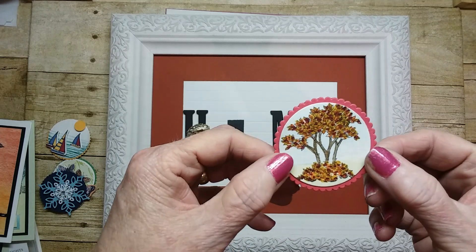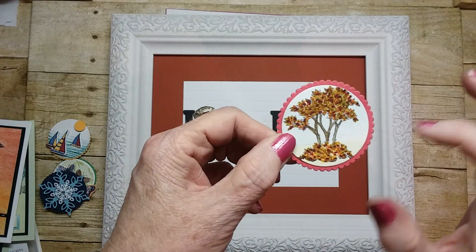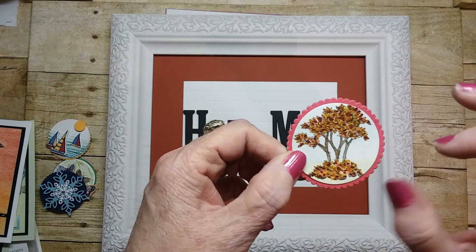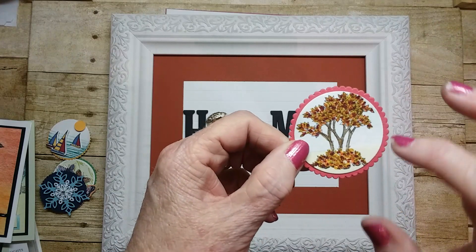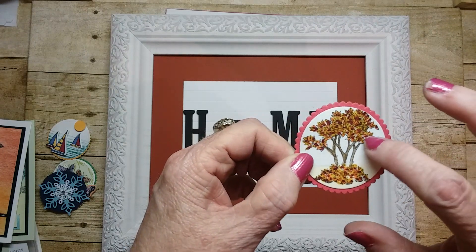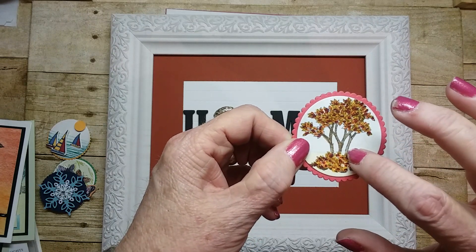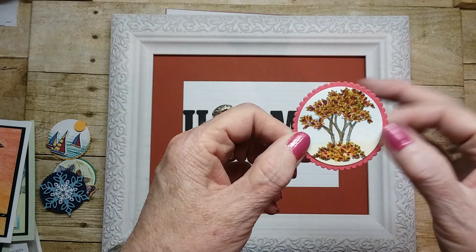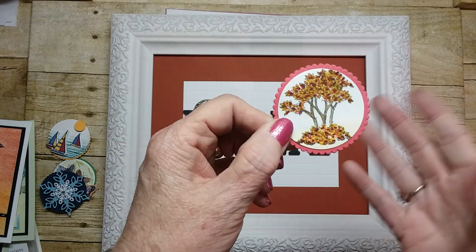And then I used this for fall — I thought it was so pretty. I just dotted all the colors: cherry cobbler, pumpkin, orange, crushed curry. And then I used soft suede for the tree branches and just dotted all the colors until it was full.